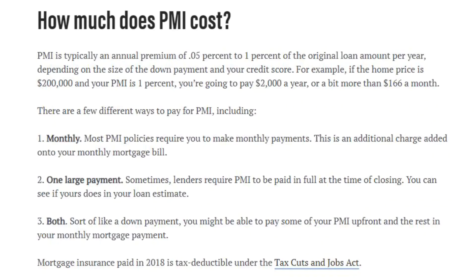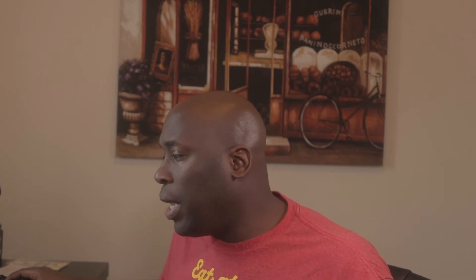How much does PMI cost? PMI is typically an annual premium of 0.05% to 1% of the original loan amount per year, depending on the size of the down payment and your credit score. For example, if the home price is $200,000 and your PMI is 1%, you're going to pay $2,000 a year, or a bit more than $166 a month — that's $2,000 a year extra.